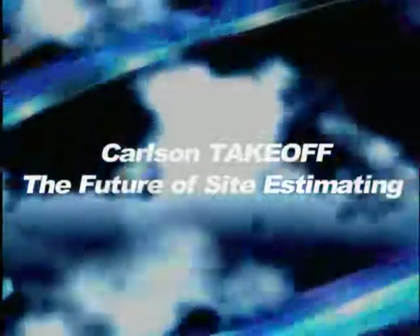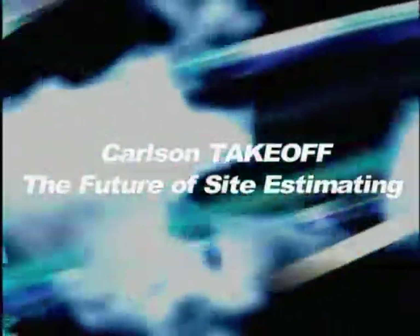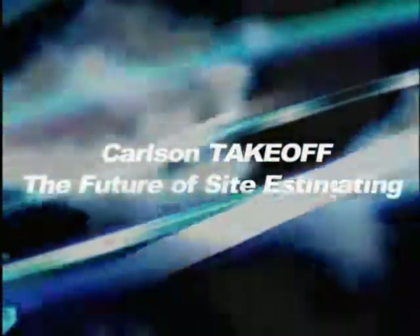Accurate models and intelligent automation — Carlson Takeoff is the future of site estimating.